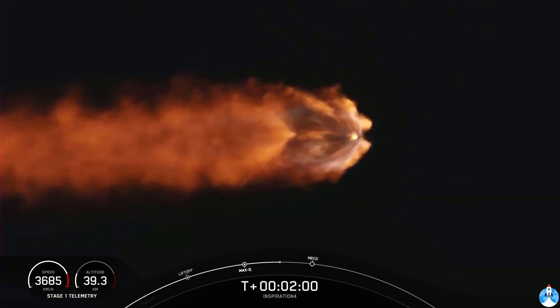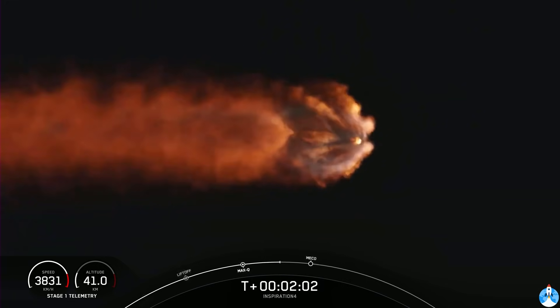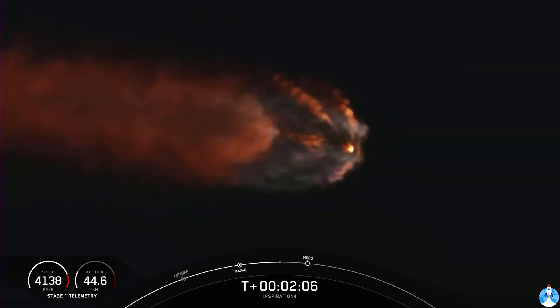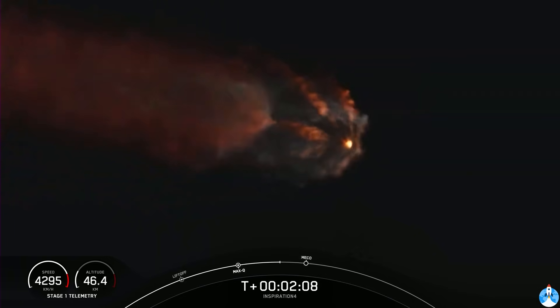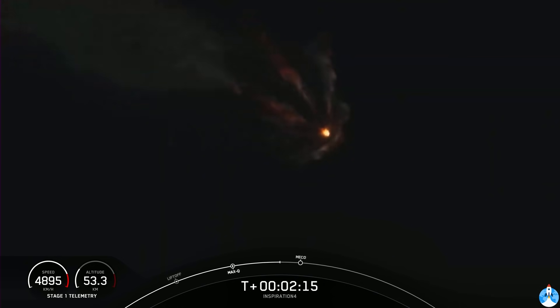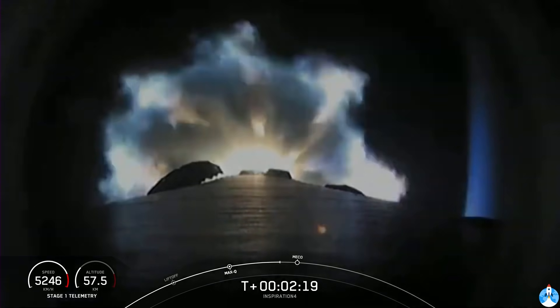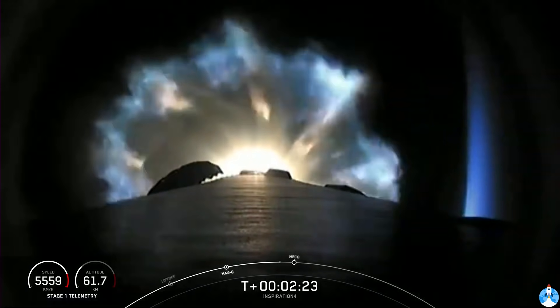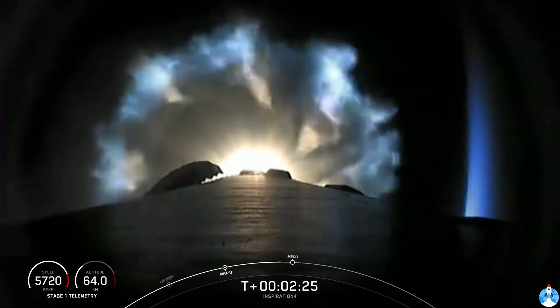We're beginning to get the turbo pump ready on the second stage engine for ignition. We're passing through 3 Gs acceleration. Everything continues to look nominal. Our nine engines are throttling down for G-limiting — 4 Gs — and we're holding it there for the crew.